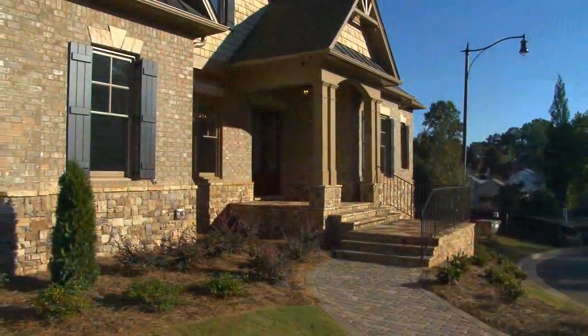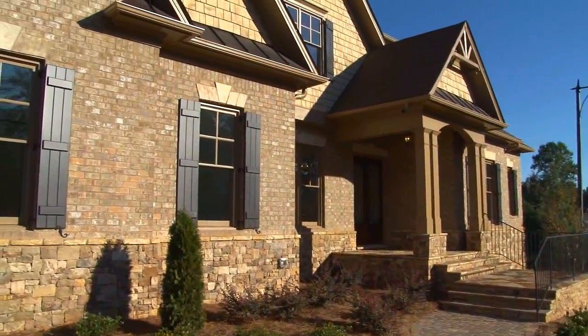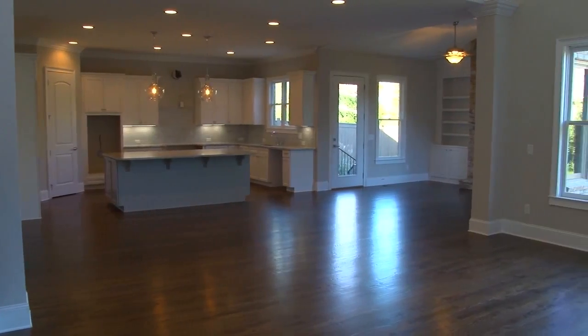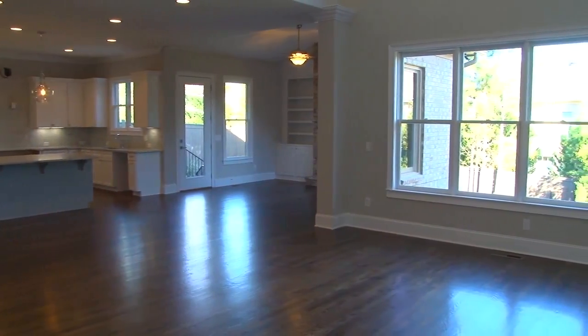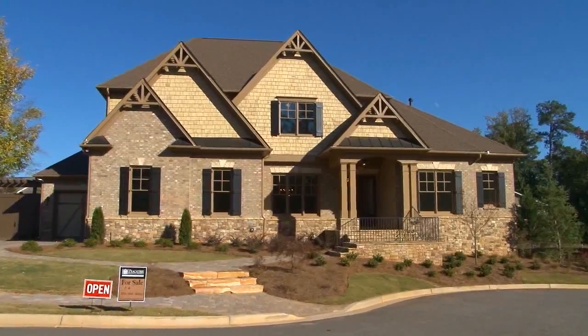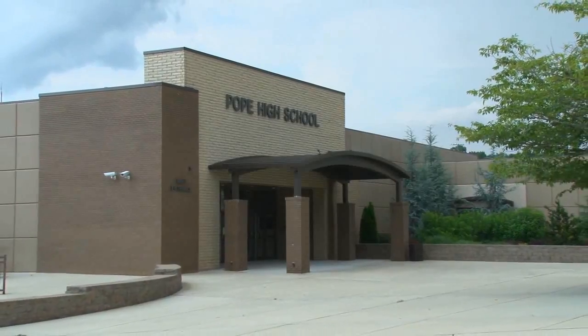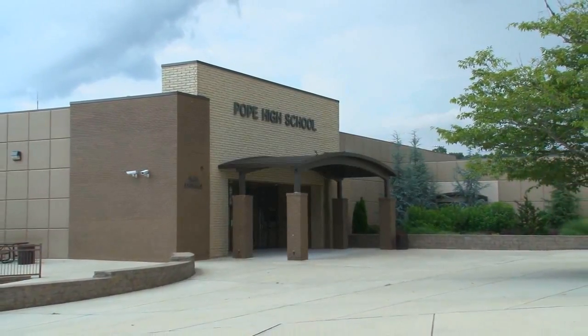Peachtree Residential is one of three builders in this beautiful neighborhood of custom homes, starting from the high 900s. We are building five of the ten homes in this community located on Lasseter Road, just six miles north of the river off Johnson Ferry, and we are located in the much sought-after Pope High School District.